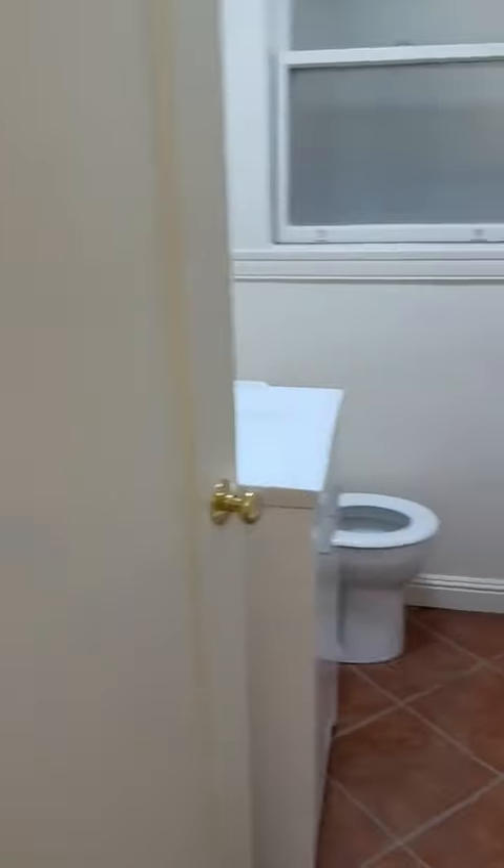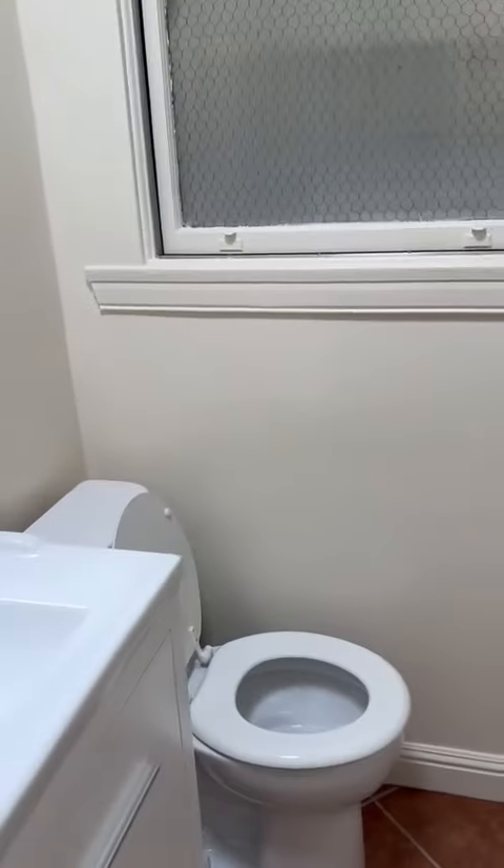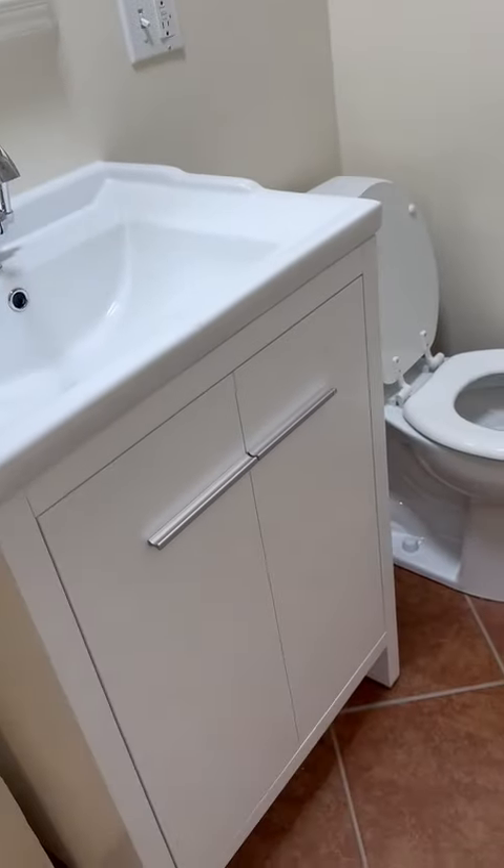The bathroom is to the right when you first walk in, which has a shower and bathtub. There's the toilet and then there's a mirror and a wall cabinet. There's also some storage here.